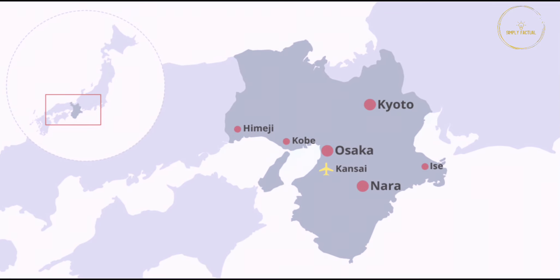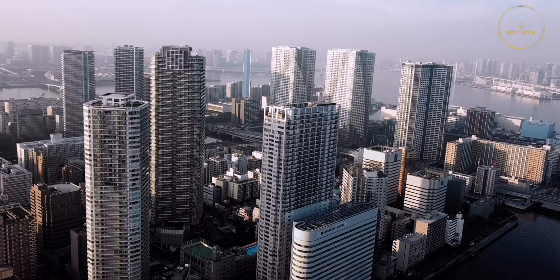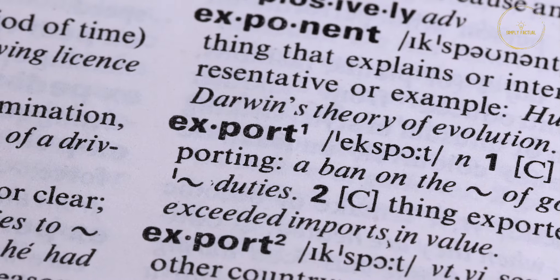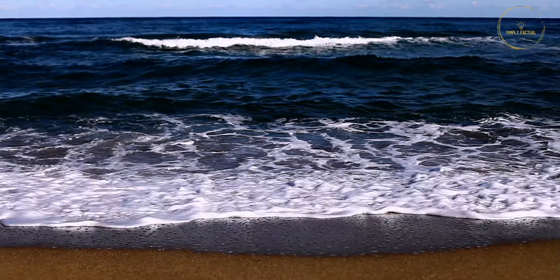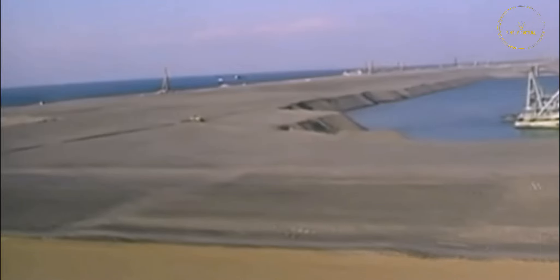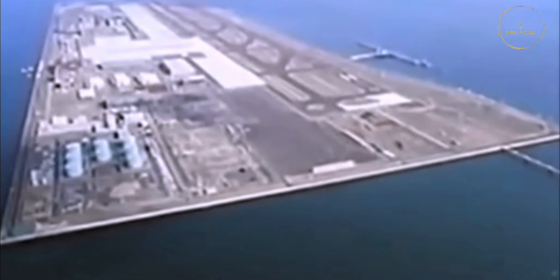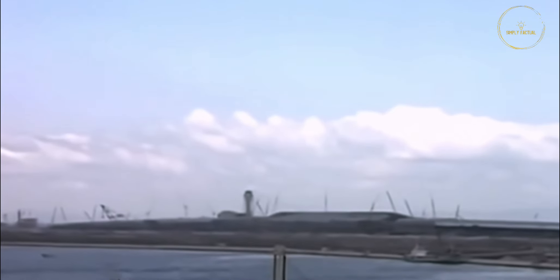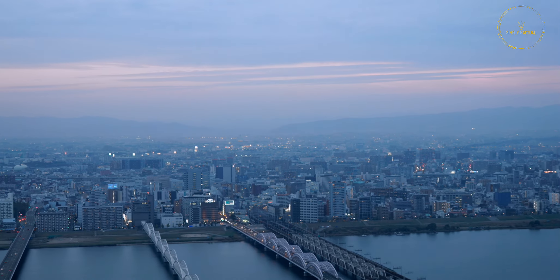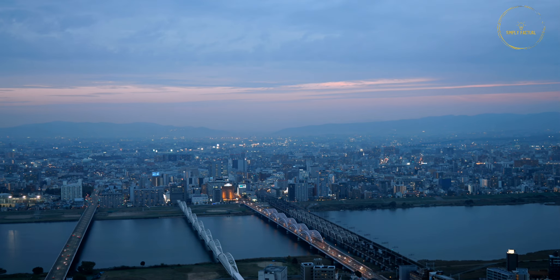On the other hand, the available land in the Kansai region was being used by farmers who refused to give it up for the airport. Thus, the only option left for Japan to boost its exports and properly facilitate international tourists was to somehow build an airport in the sea. The Osaka Bay area is about 60 feet deep, which meant that an island would first have to be created to build the airport. Construction of Kansai International Airport began in 1987, with an initial cost estimate of $8 billion. However, due to project complications, the cost increased to $20 billion. If it had been built on land, the cost would have been even higher, because compensating farmers for their land would have required a huge amount of money.